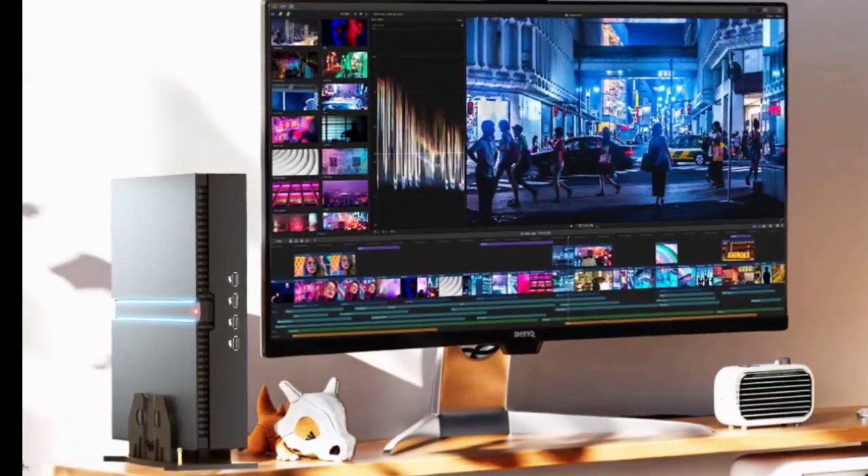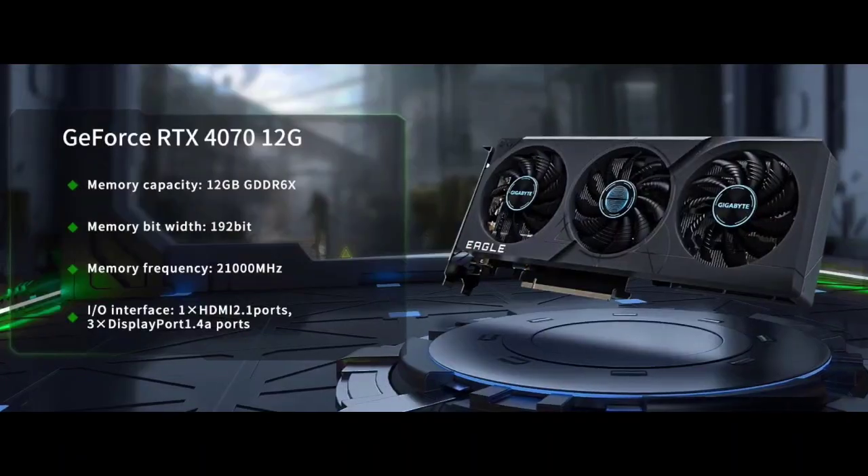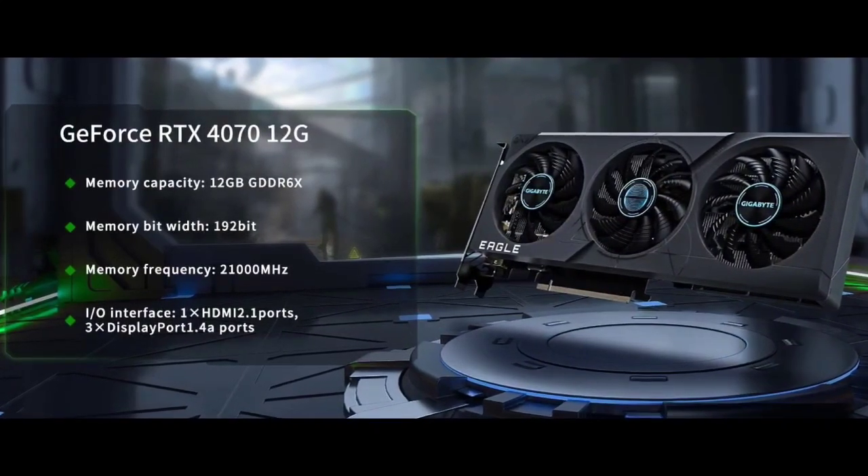It also includes HDMI 2.1 supporting up to 8K output. The Partaker B21 is good for multiple monitors, with three DisplayPort 1.4 outputs and one HDMI 2.1 port.